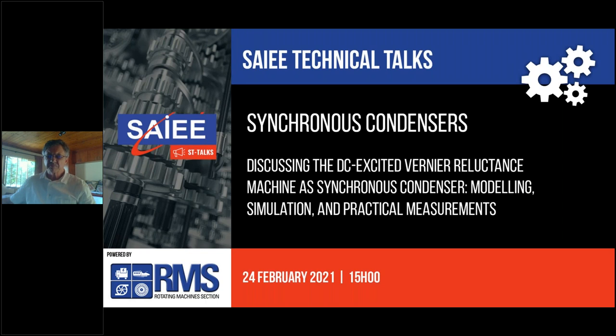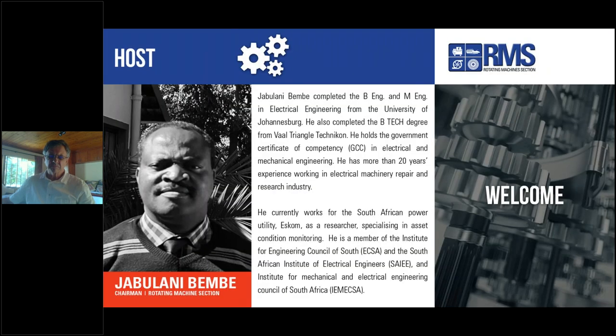An attendance certificate will be issued a few days after this webinar. I'm now going to hand over to Professor Wesley Dawesmi, the Vice Chairman of the Rotating Machine section, who will introduce the chairman Jabulani Bembe, who is also the Vice Chairman of the Rotating Machine section. Over to you, Wesley.